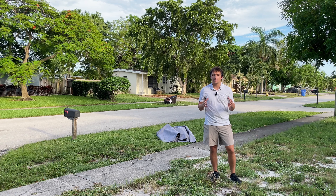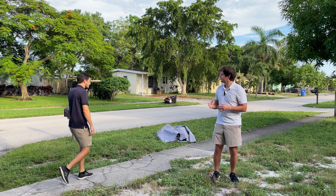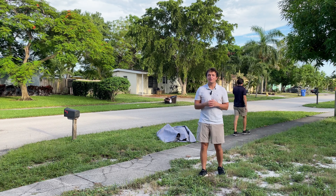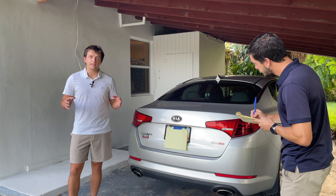Another great tip is to talk to your neighbors. There are a lot of things you'll want to find out, like when does the trash come, what is the neighborhood like — things like that. Some neighbors will be nicer than others, of course.